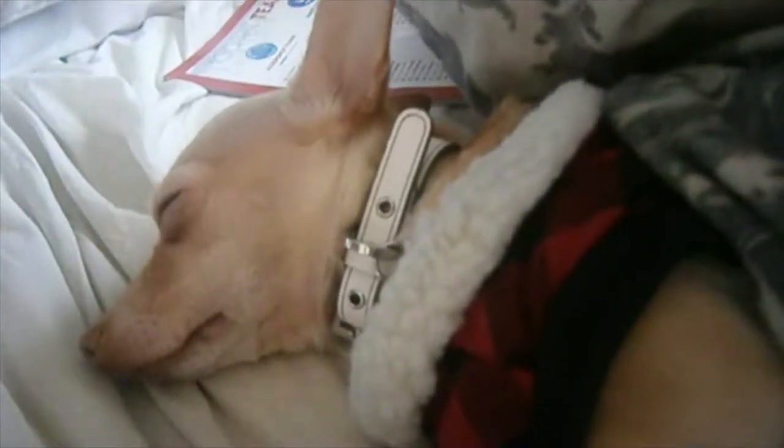I swear to God I have the laziest chihuahua ever. By the way, this is Fudge's new jumper that I was telling everyone about the other day in the vlog. I swear to God.